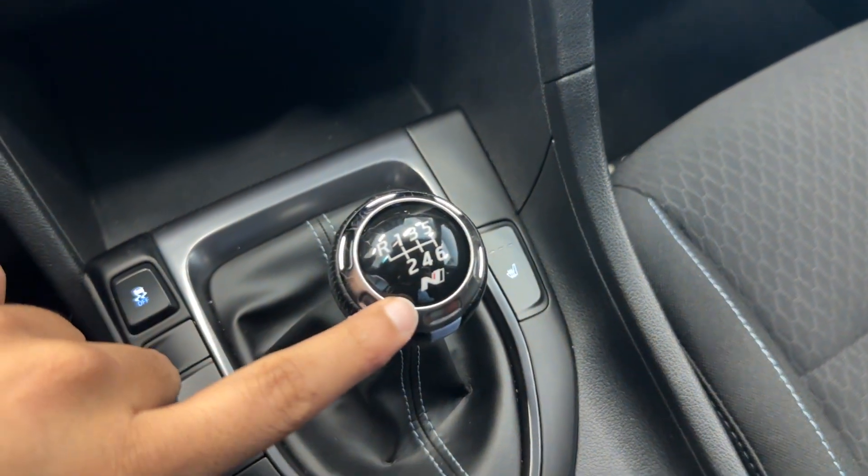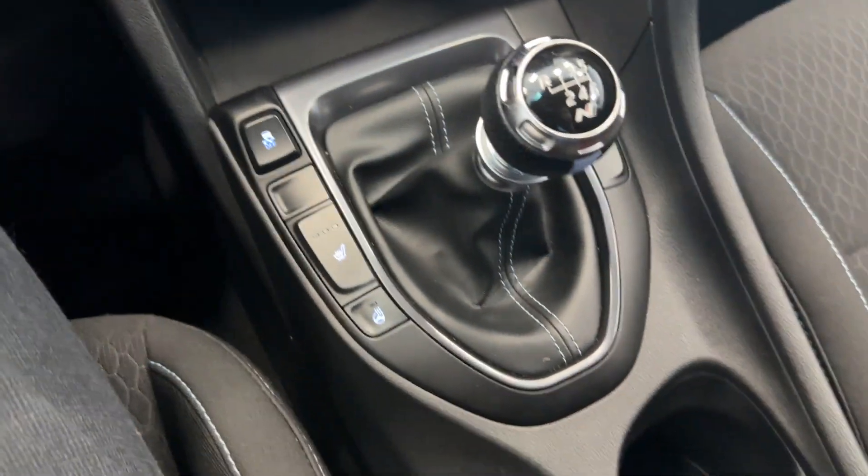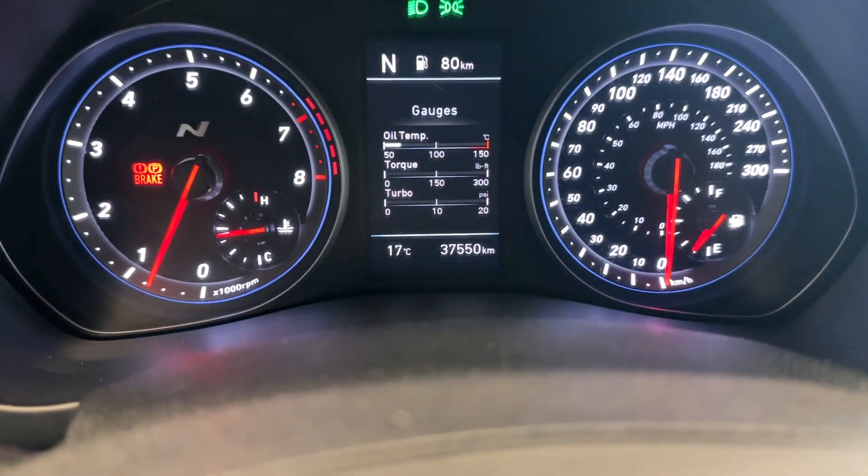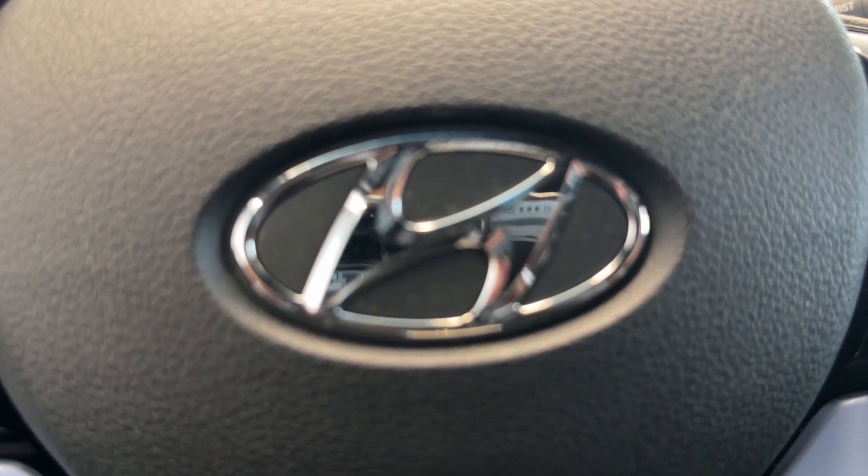It is a manual, but you also got the N badge here. You have your heated seats and heated steering controls. Best part — only 37,000 kilometers driven. So if you want to check it out, come by Destination Honda Burnaby.